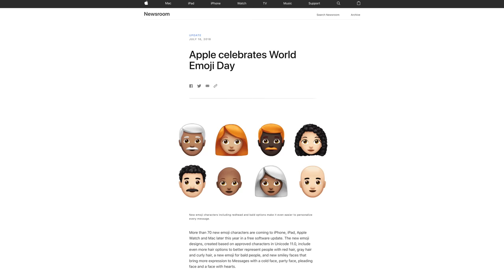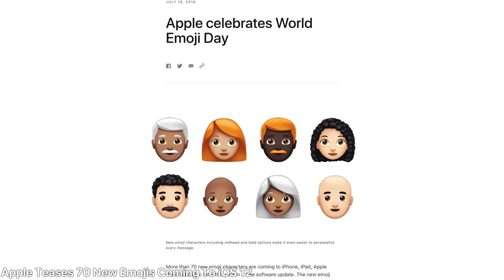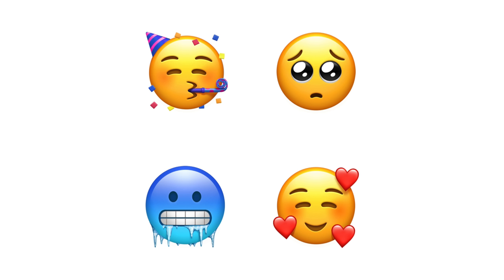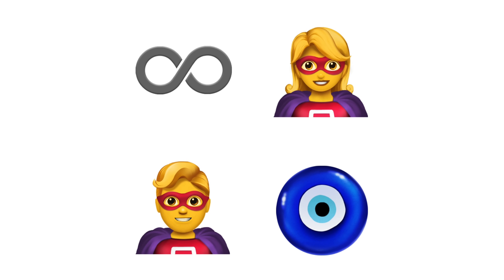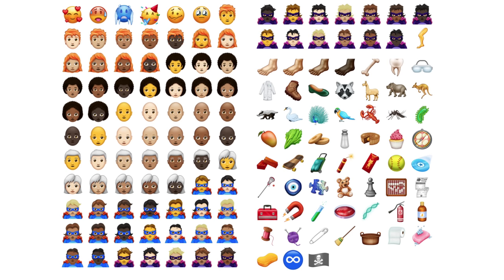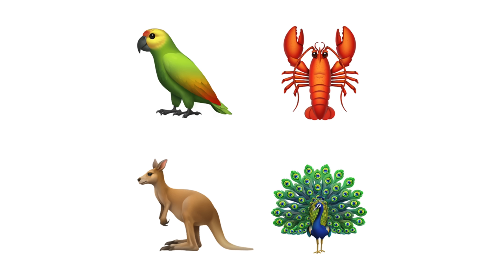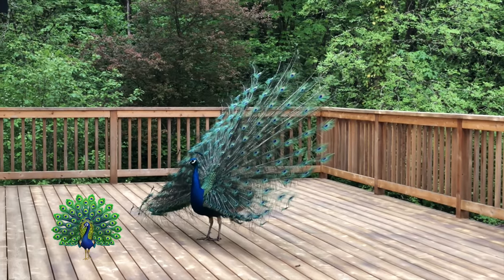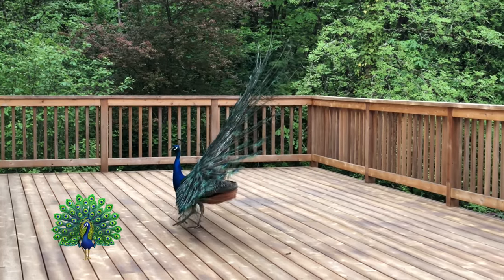Apple announced 70 new emojis coming to iOS 12 - officially confirmed it's coming in a future software update. They've added customization options for people with gray hair, red hair, or no hair at all - yes, there's a new balding emoji. There are new emotion faces such as a cold face, party face, pleading face, and faces with hearts. There are also superheroes, an infinity logo, a lobster, a parrot, and a peacock. Apple's focus on emojis is unwavering as they continually add more and more to iOS.